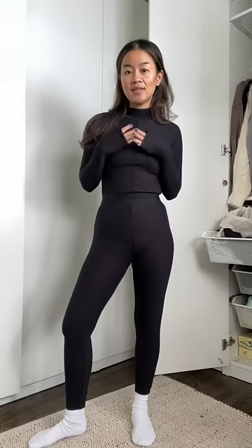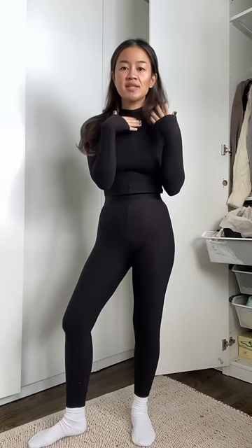You're gonna wanna invest in a good pair of long johns. I got this set years ago at Uniqlo. This is the biggest game changer.